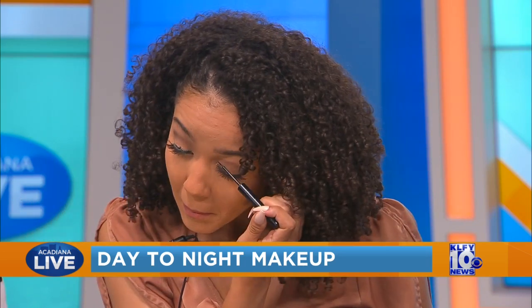Next up, we're going to add some liquid liner. If you're comfortable doing so, this can be a little bit tricky for beginners, so I suggest practicing with this first. But it's a really great way to add that definition and glam to any makeup look.